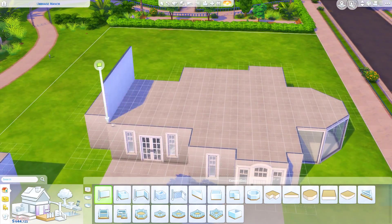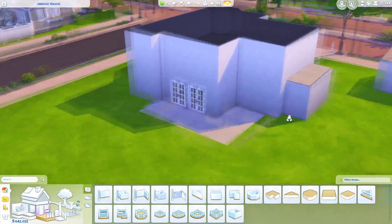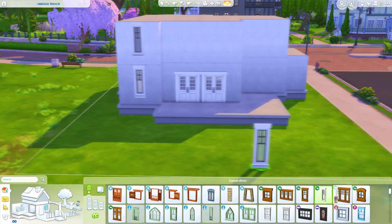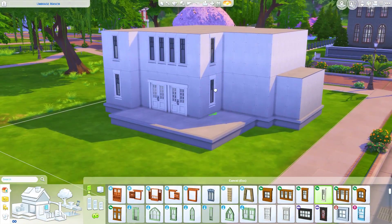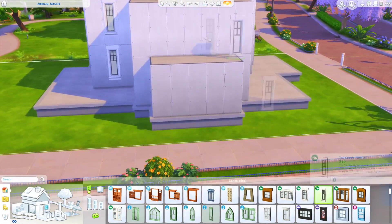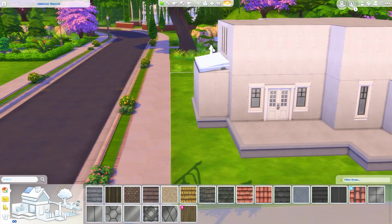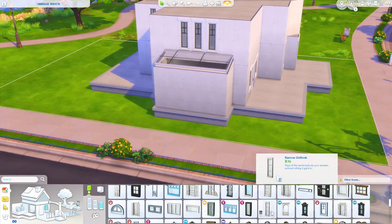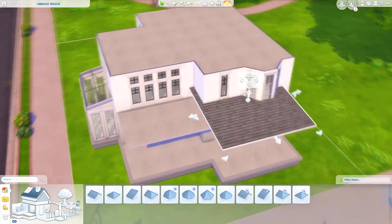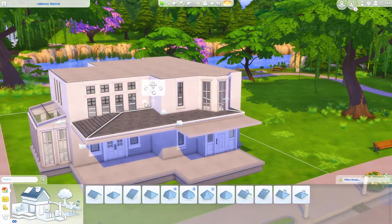This build is on a 30 by 20 lot. We actually started on a 40 by 30 lot, but I kind of just thought it was way too big for what I had in mind — which is weird for me to say since I love mansions. But for this particular build a 40 by 30 just wasn't really working out, so I moved it to the one right next to it, a 30 by 20.